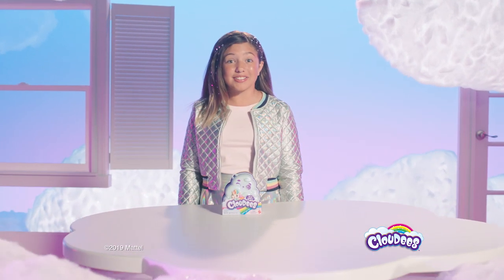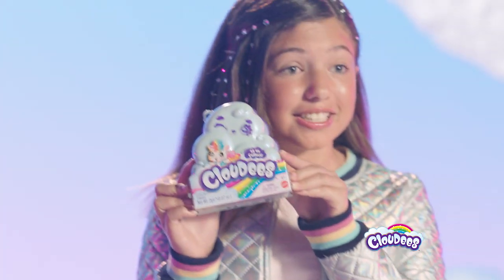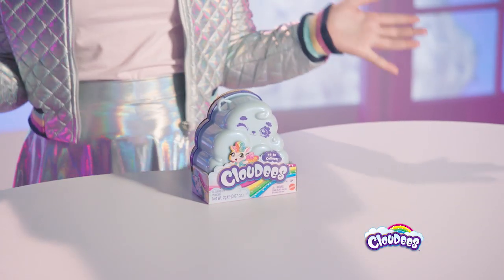Hey guys, I'm super excited about what I have today. It's a toy called Cloudies. I can't wait to see which one I got. All right, let's open it up.